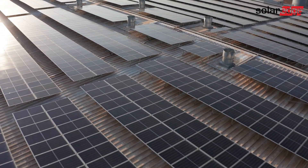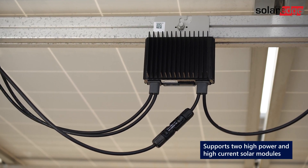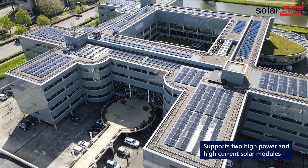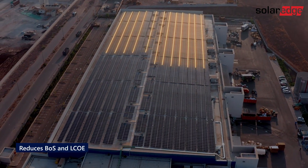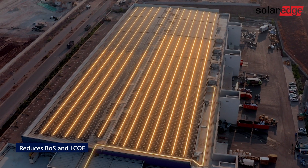As PV module power and input current continue to increase, each S-Series Power Optimizer supports two high-power, high-current, and bifacial modules. This enables longer and more powerful strings that reduce balance of system costs and levelized cost of energy.